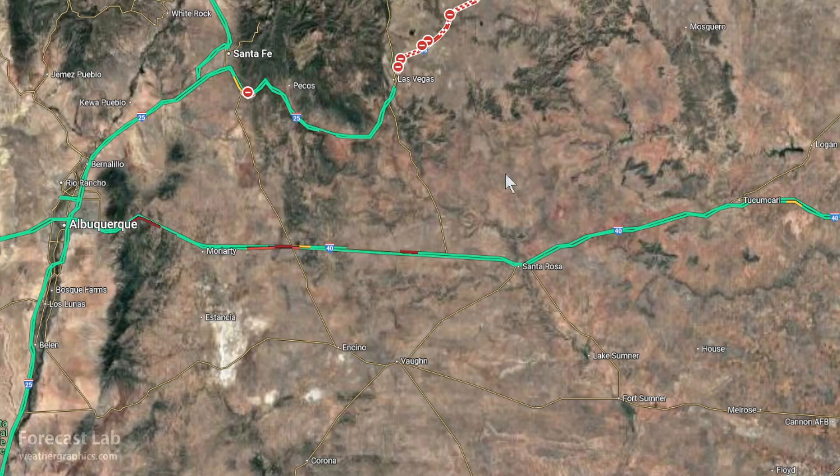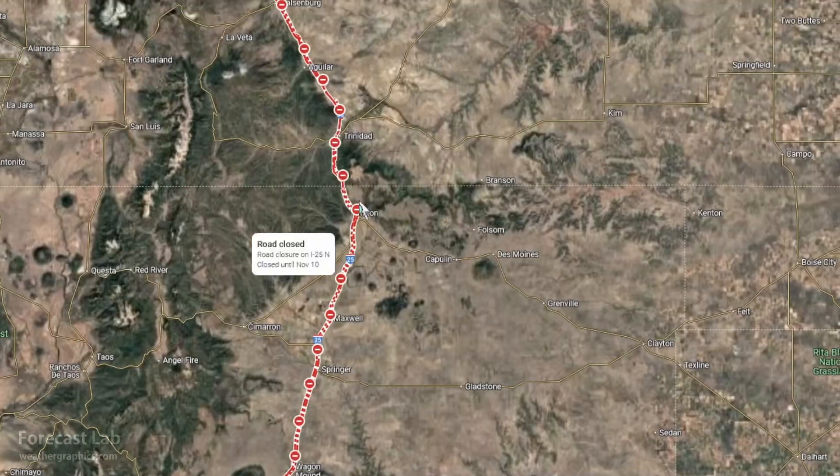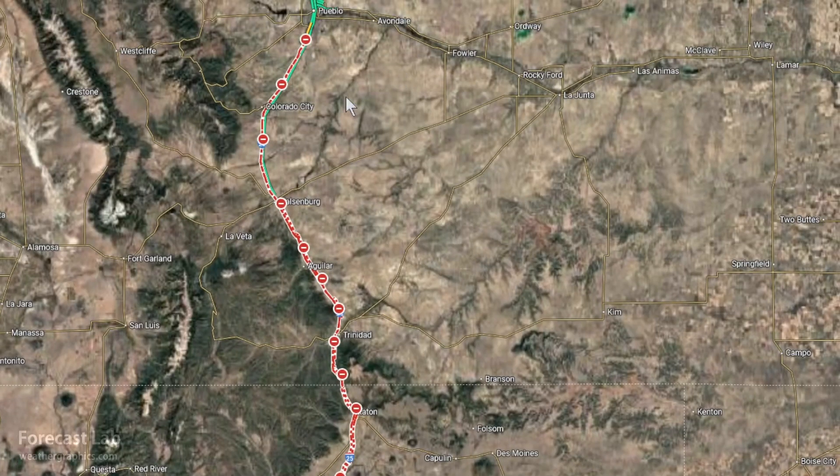In the passes, the Sandia Mountains and Interstate 25 are completely closed from Las Vegas, New Mexico, all the way to Pueblo.